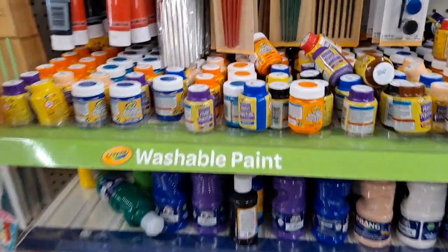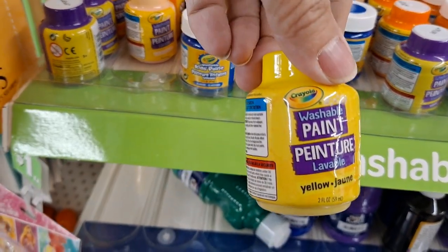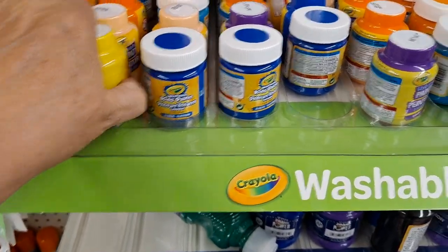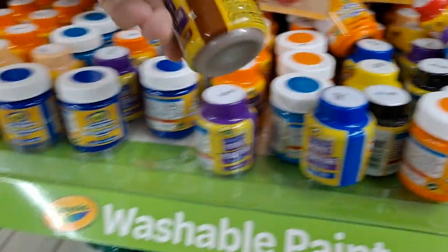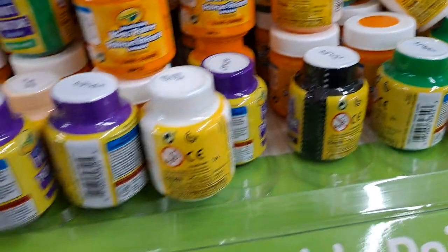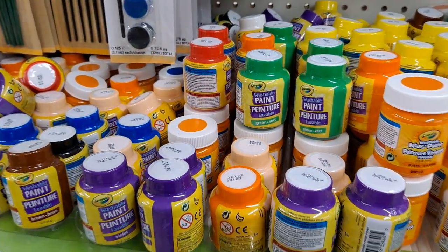The paints are fully stocked on the other side of the aisle. This is Crayola Kids Paint - washable. They have enough of each color to put together a really nice paint set for a child with paintbrushes: purple, yellow, blue, a peach that would be a nice skin tone, red, green, even black and white. Helping them express their creativity.